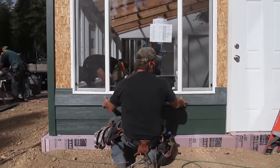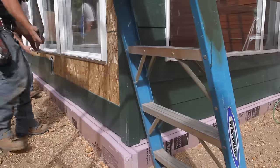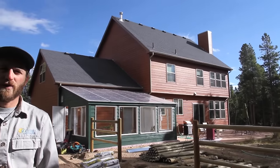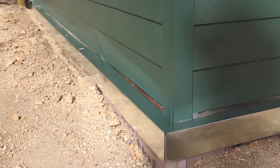Sirius offers custom exterior finishes. For this greenhouse, we matched the siding with the siding of the existing house. So here we are, morning of day 3 of the build, just putting the finishing touches on the greenhouse.